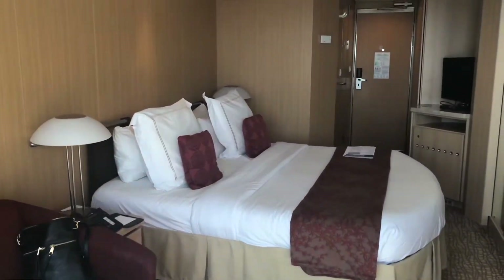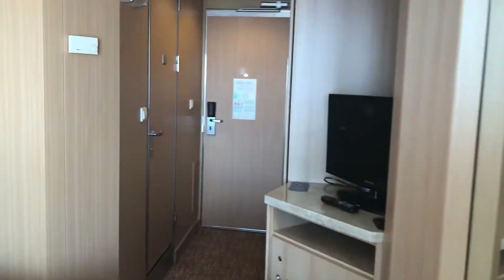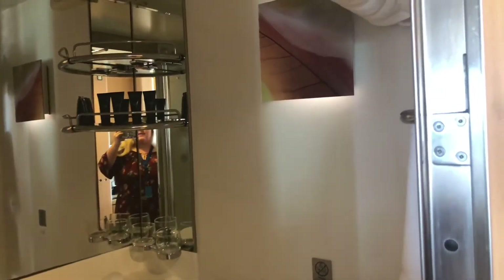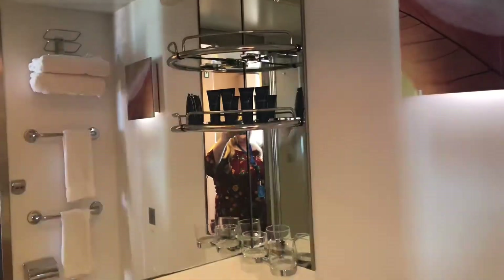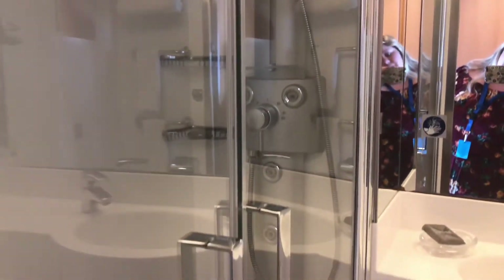Here's the room — let's head to the bathroom. Just about standard size, with upgraded amenities and products. And then this is a glass door shower with the body sprayer, which is different for Aquaclass.